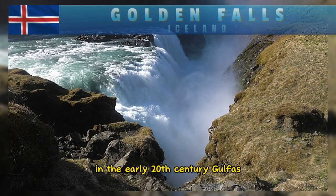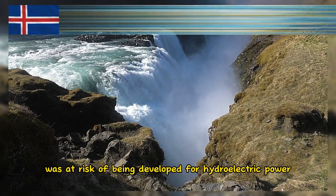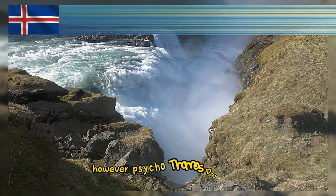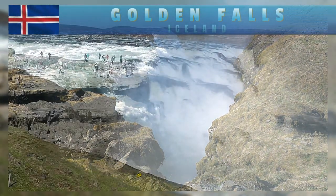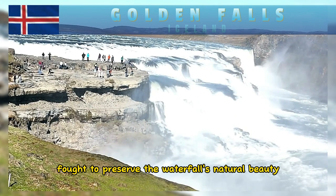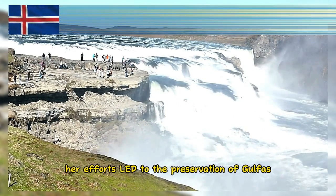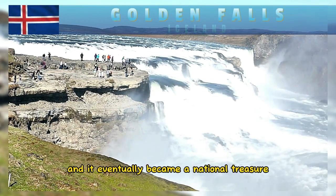In the early 20th century, Gullfoss was at risk of being developed for hydroelectric power. However, Sigríður Tómasdóttir, a local woman, fought to preserve the waterfall's natural beauty. Her efforts led to the preservation of Gullfoss, and it eventually became a national treasure.